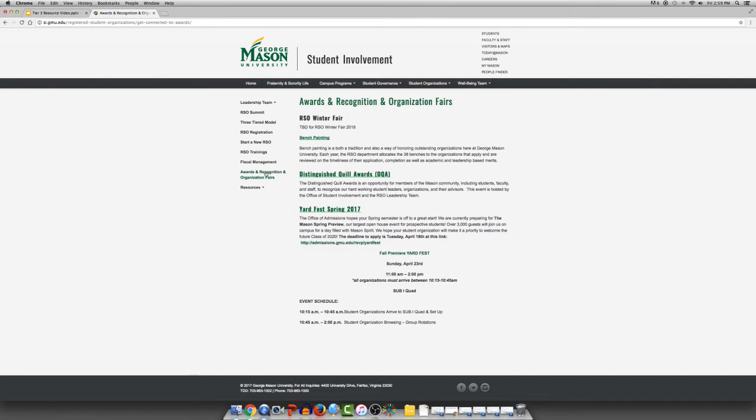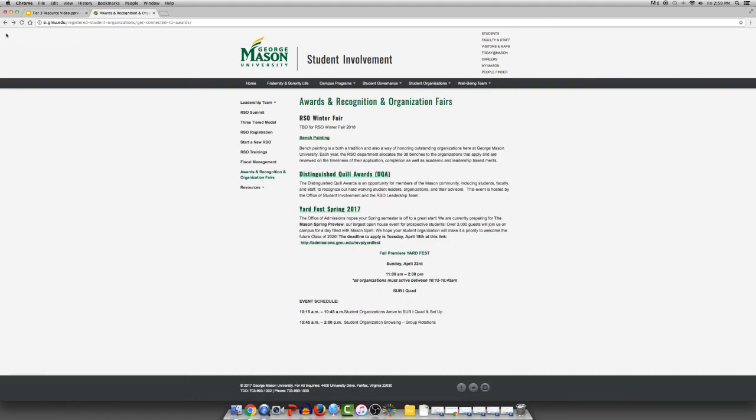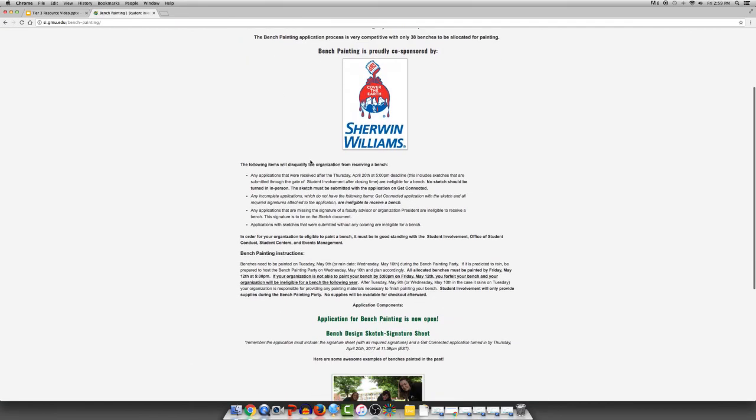Distinguished Quill Awards and Bench Painting are other great staff-organized opportunities for registered student organizations, both available in the late spring. These events are designed to recognize student organizations' presence and accomplishments. Distinguished Quill Awards is a long-standing award ceremony where an organization and leader can win recognition for all the hard work from the academic year. Benches on Sub One Quad are available at the end of each academic year, seen during orientation, and a prime stopping point for admissions tours. These benches are an incredible way for an organization to advertise their presence all year long.